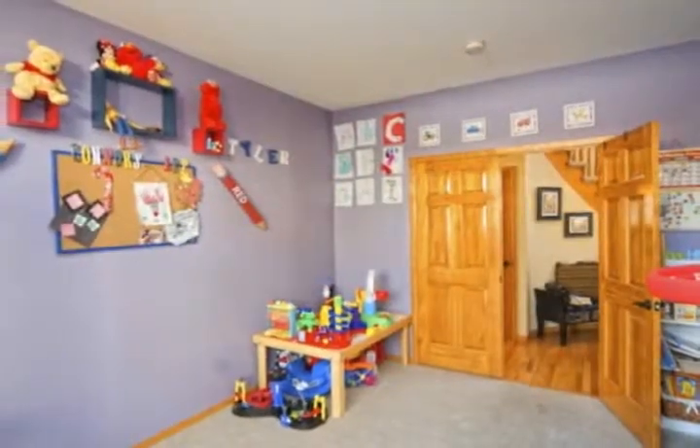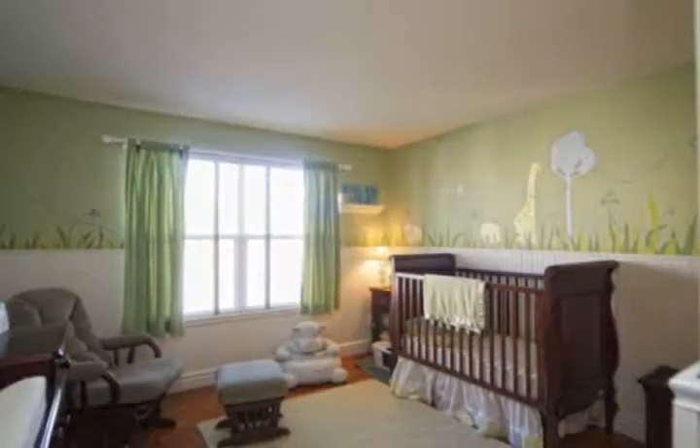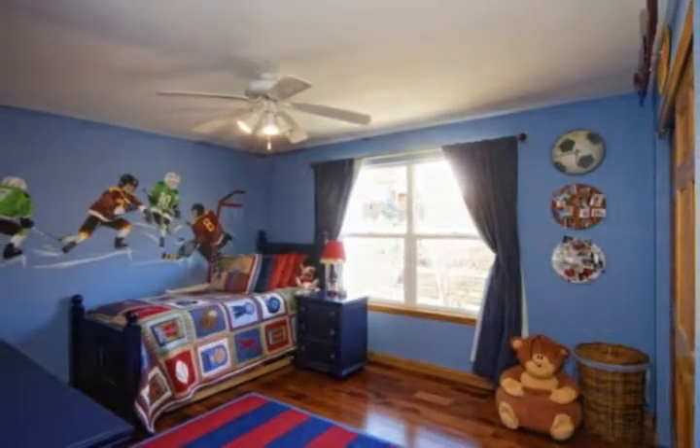Enjoy the beautiful mountain views from the upstairs bedrooms. The three additional bedrooms upstairs are all large with plenty of closet space. Two of these bedrooms have hardwood flooring.